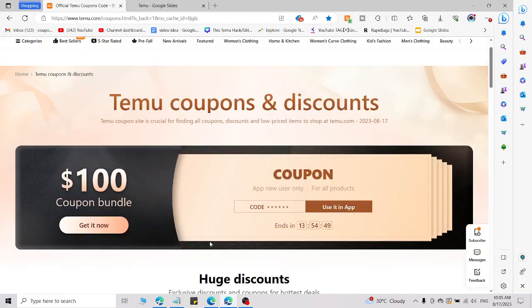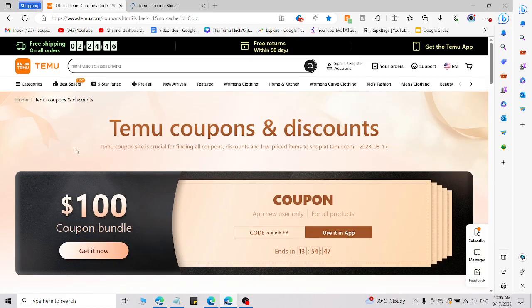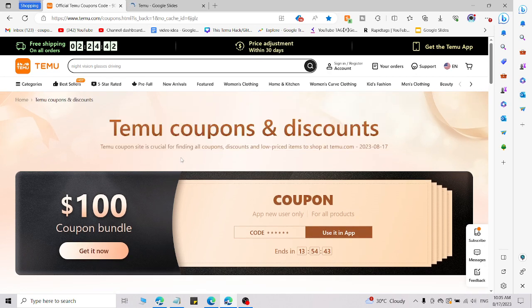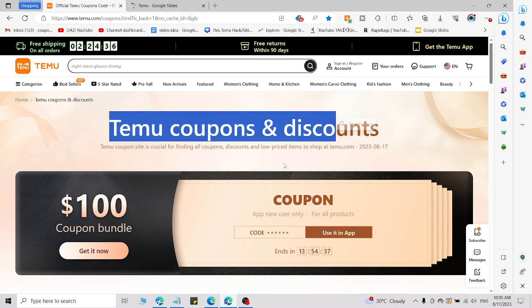Welcome back to the channel. Here I am going to share a full fresh working promo code for Temu coupons and discounts where you will save lots of money. Here is a full fresh working code for Temu. If you go to Temu, you are not able to access these Temu coupons and discounts.